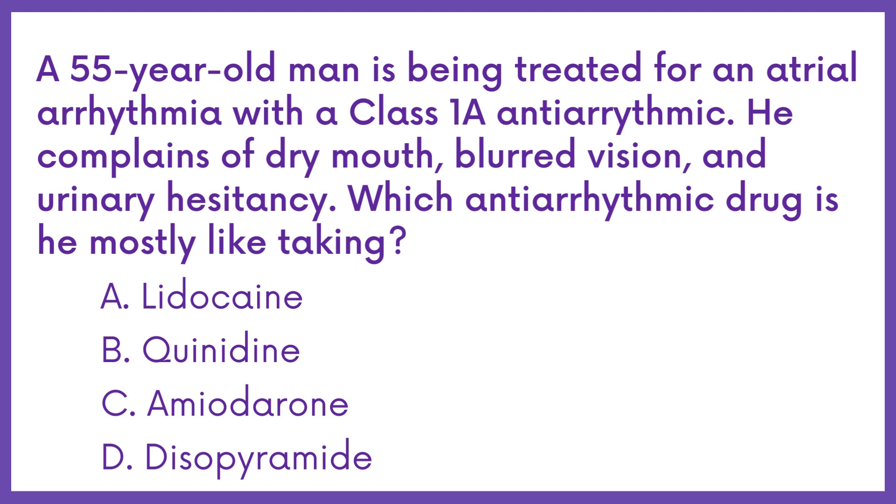A 55-year-old man is being treated for an atrial arrhythmia with a class 1A antiarrhythmic. He complains of dry mouth, blurred vision, and urinary hesitancy. Which antiarrhythmic drug is he most likely taking?